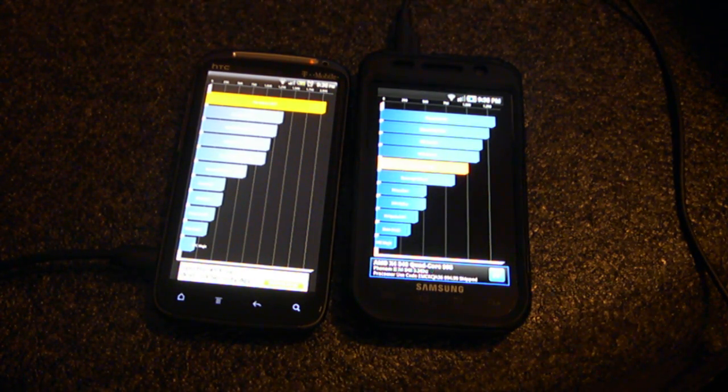As you can see, the Sensation really takes a lead with its benchmark up in the 2000s. And surprisingly, the Samsung came in at 1,009.